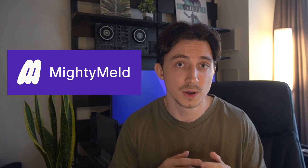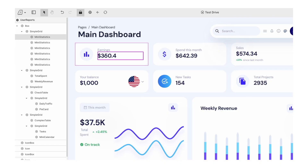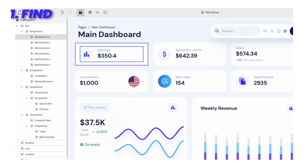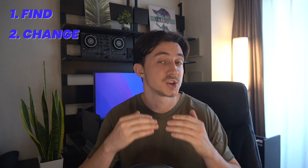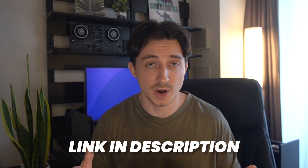But before we dive in, I want to give a quick shout out to today's sponsor, Mighty Melt. It's a really cool dev tool for React. Using a visual interface, you can find exactly what you want to change on your page, make those changes visually, and it will automatically update your code, so it's ready to commit. Super easy and time saving. I personally tried it out myself and I highly recommend it. Definitely check them out, link is down in the description. Now back to the video.